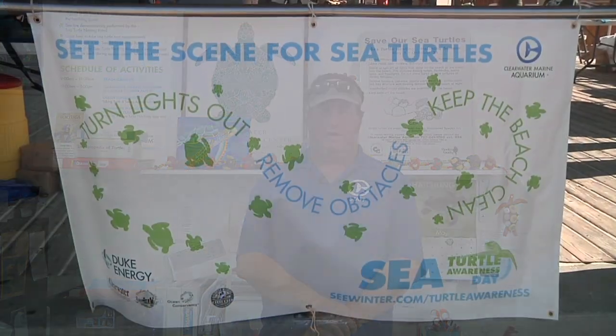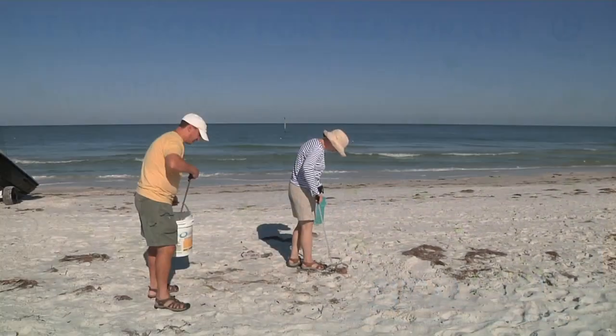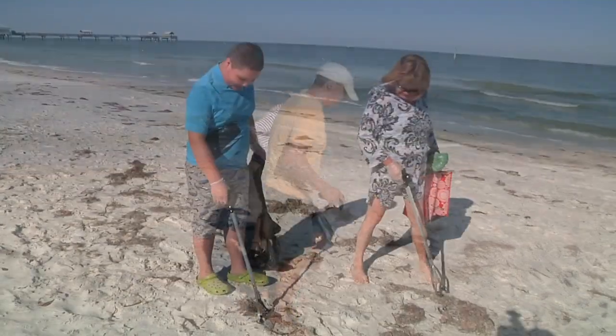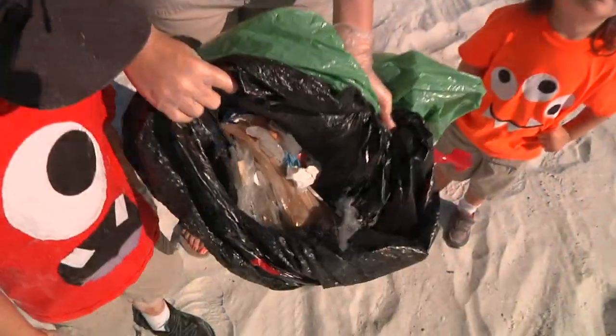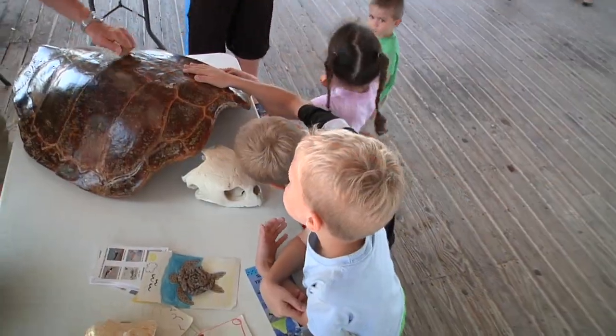Another thing you can do to help the sea turtles out is if there's a beach cleanup in your area, get involved. We just had a beach cleanup here on Clearwater Beach as part of Sea Turtle Awareness Day. It was really a great time. Everybody came out to help out, picking up trash, knocking down sandcastles, filling in holes. It was great to have the community get together and help the sea turtles out.